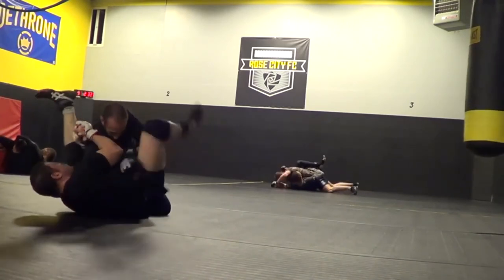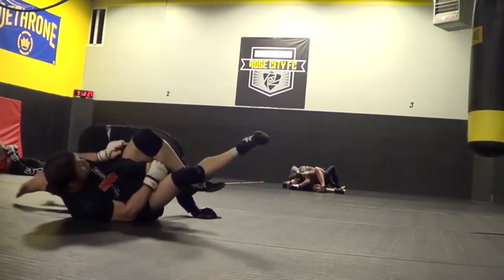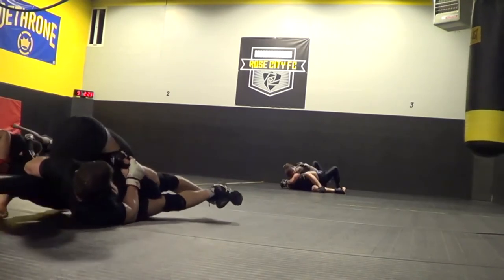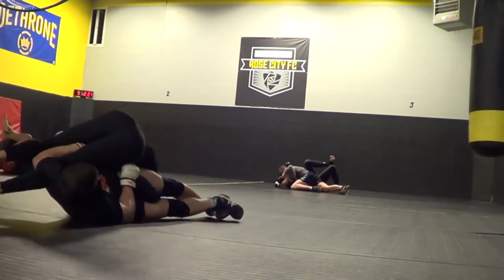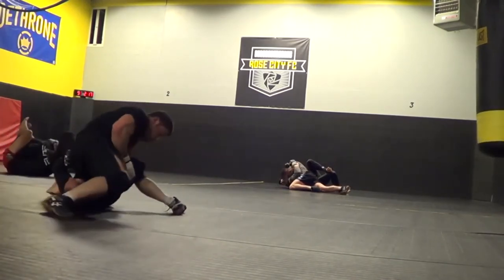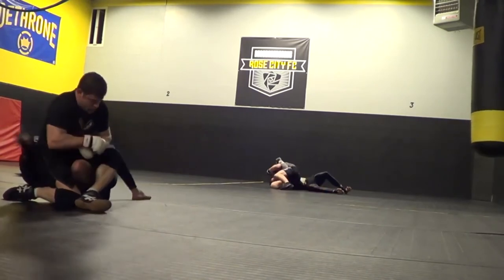More leg hook guard. Double leg over — kick down on the back of his head breaking his posture. Claw — see the tight pinch — I'm on my side, as I talked about in earlier videos. Now I sit up and I can see his head in there, which is cool because then I can go for the elbow crank.